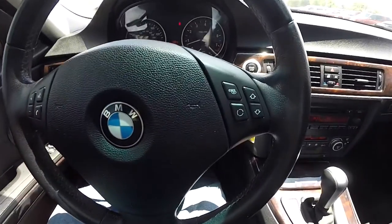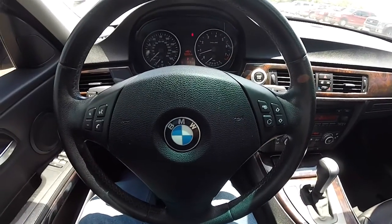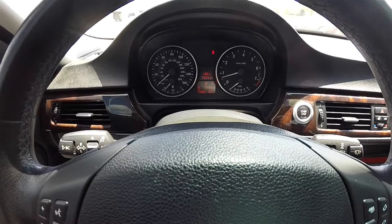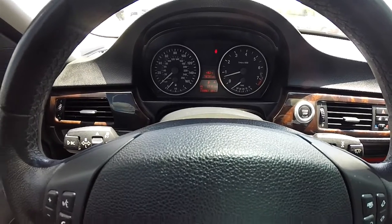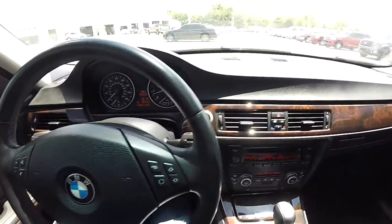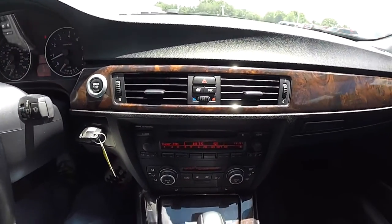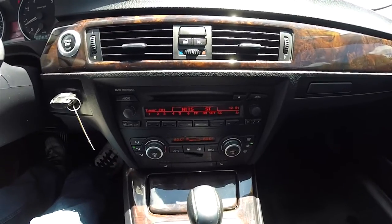Audio and phone controls on the steering wheel. The vehicle currently has 110,961 miles on it. It does have push-button start and the BMW professional audio system.